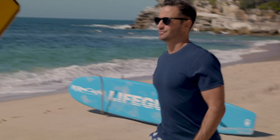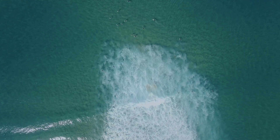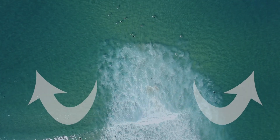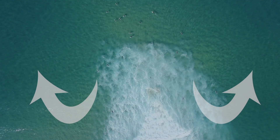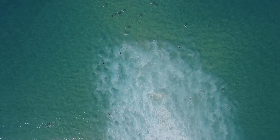Even for an experienced surfer or swimmer, it can be difficult to navigate and understand a rip current. A rip, or rip current, is a strong narrow current of water moving from the beach out to sea. Rips are notoriously difficult to spot, but there are three main things to look out for.